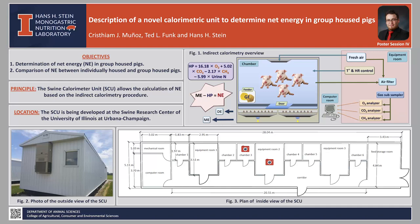Figure 3 shows the plan of the inside of the SCU, which consists of a feed storage room, an access corridor, 3 equipment rooms, 6 calorimetry chambers, a computer room, and a mechanical room.